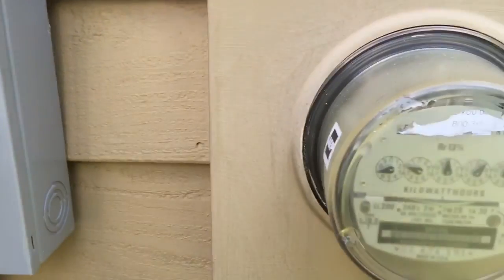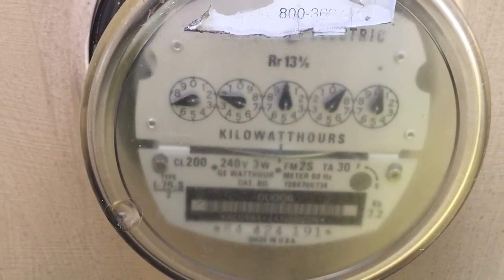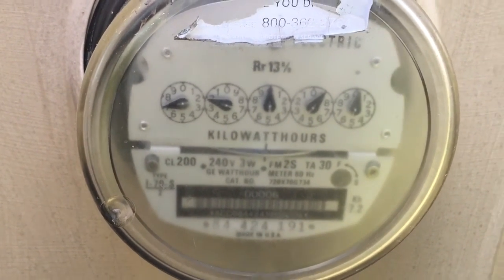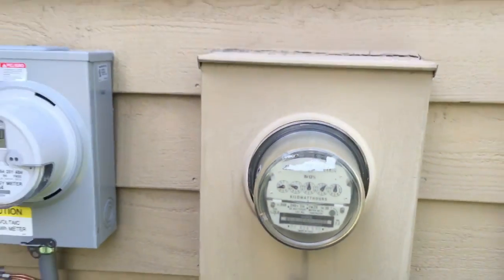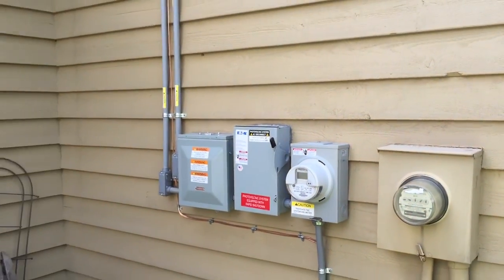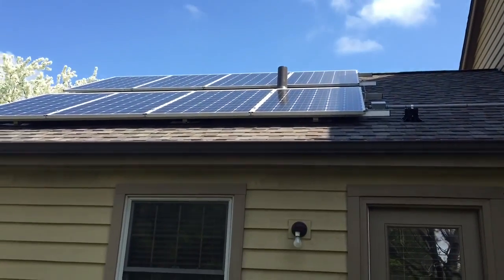As you can tell, this home is not even using close to that much power right now. That utility meter is actually spinning backwards right now, and as you can tell it's spinning backwards very quickly. So thank you for checking in at Modern Energy and hopefully you guys will check back with another system here in the future. Thank you.